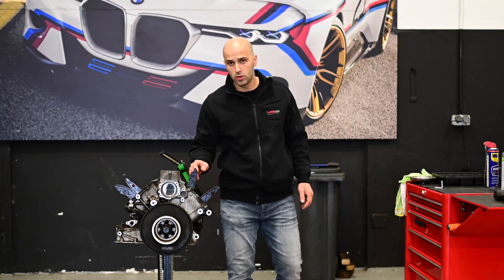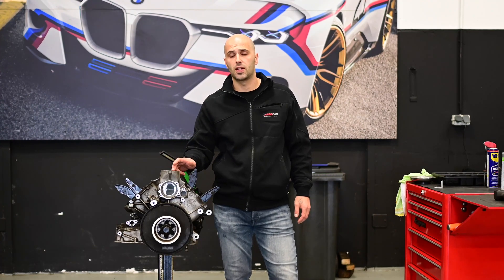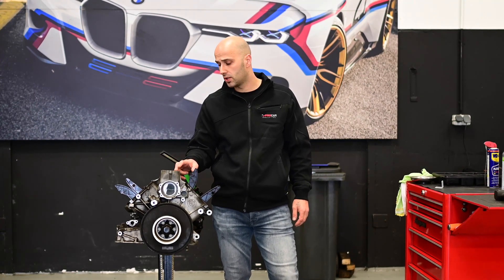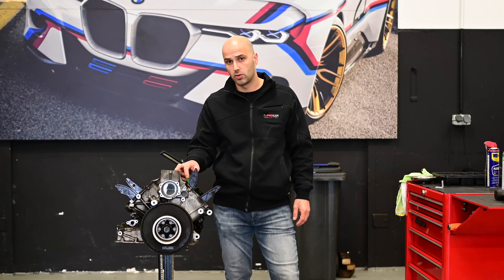Welcome to Procar, to our YouTube channel, and welcome to the first episode of the rebuild of the V10 engine with the failed injector. Let me show you what's going on and how we found out that the injector had failed.